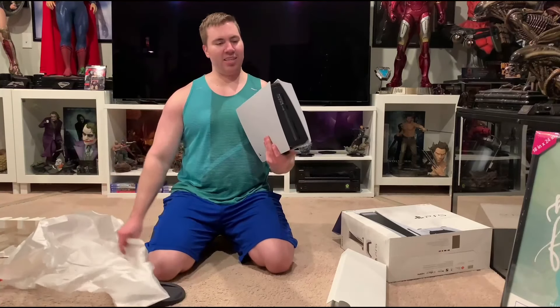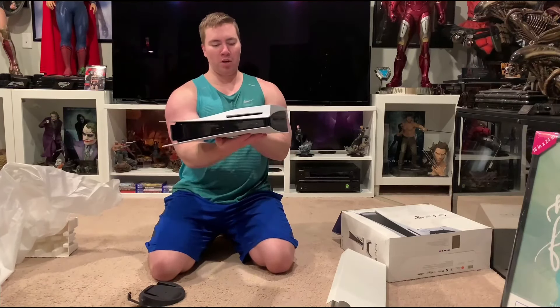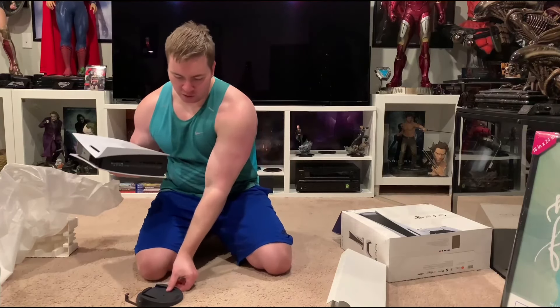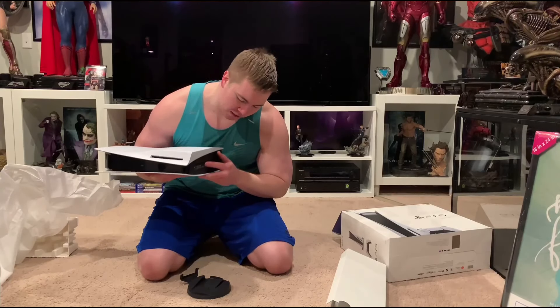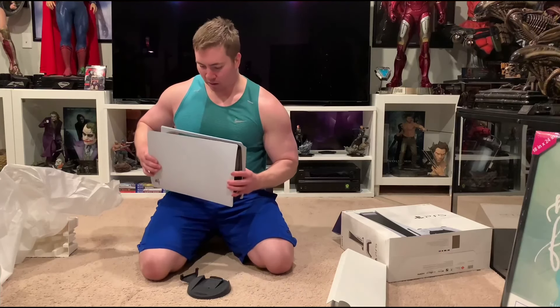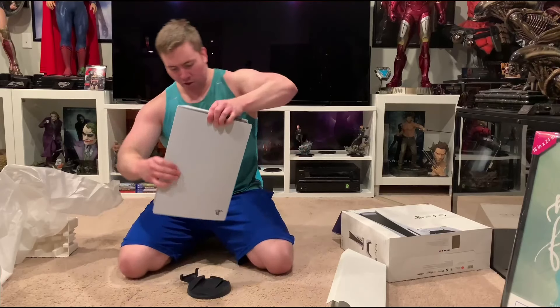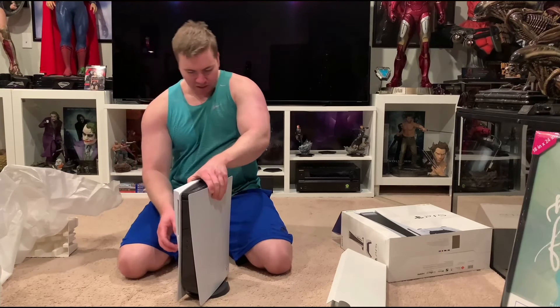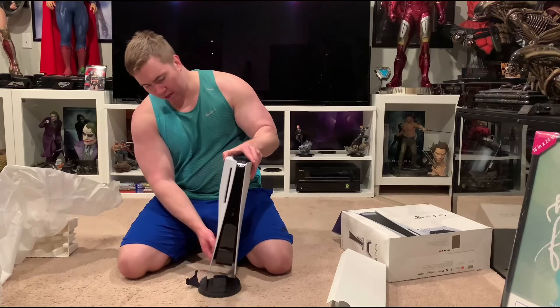Now let's check out this PlayStation 5 — and here she is, boom! Huge fan in the back. I'm going to assume this is how you stand it up. The game disc inserts right here, so it's probably going to be like this. Maybe put the controller there.